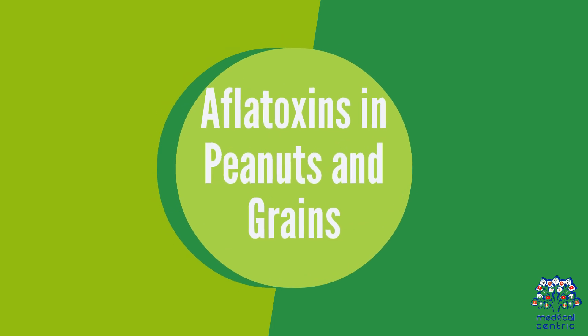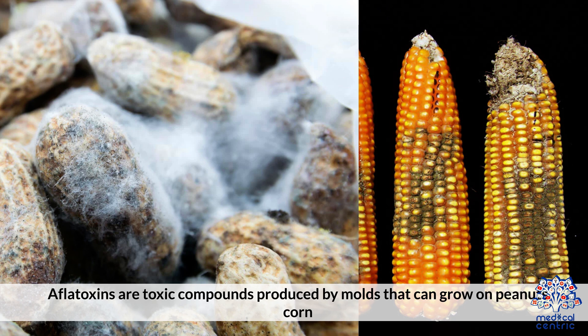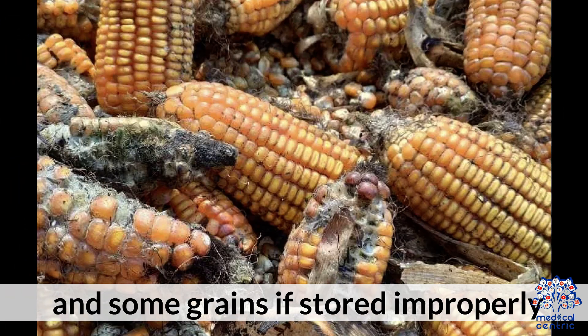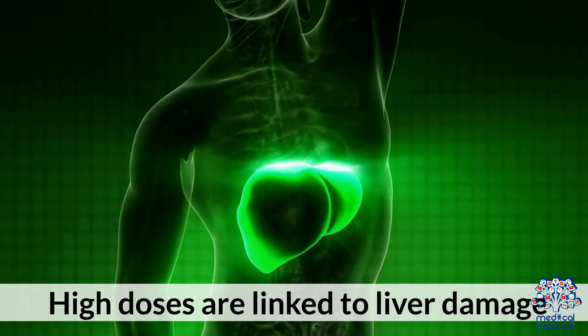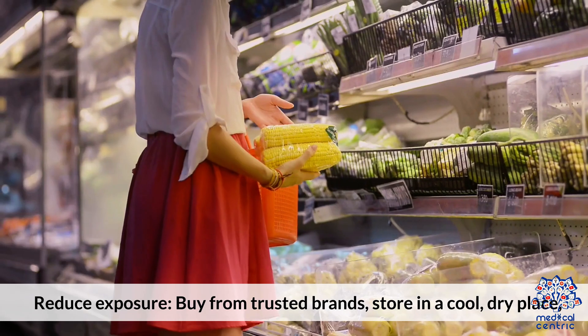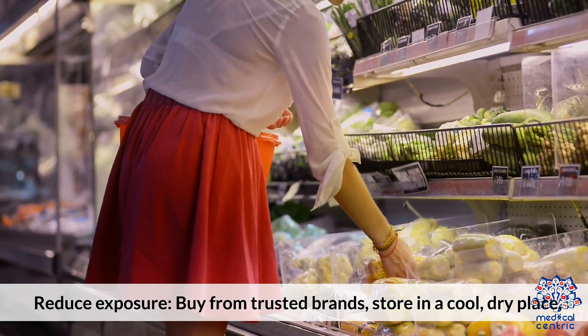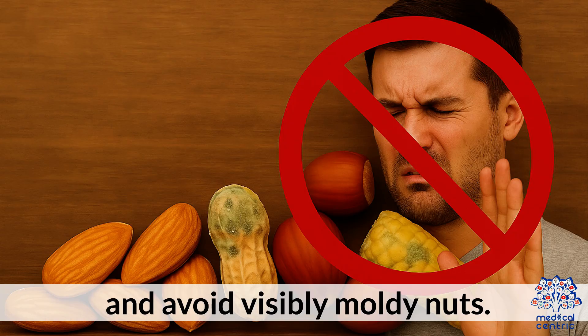Aflatoxins in Peanuts and Grains: Aflatoxins are toxic compounds produced by molds that can grow on peanuts, corn, and some grains if stored improperly. High doses are linked to liver damage. To reduce exposure, buy from trusted brands, store in a cool, dry place, and avoid visibly moldy nuts.